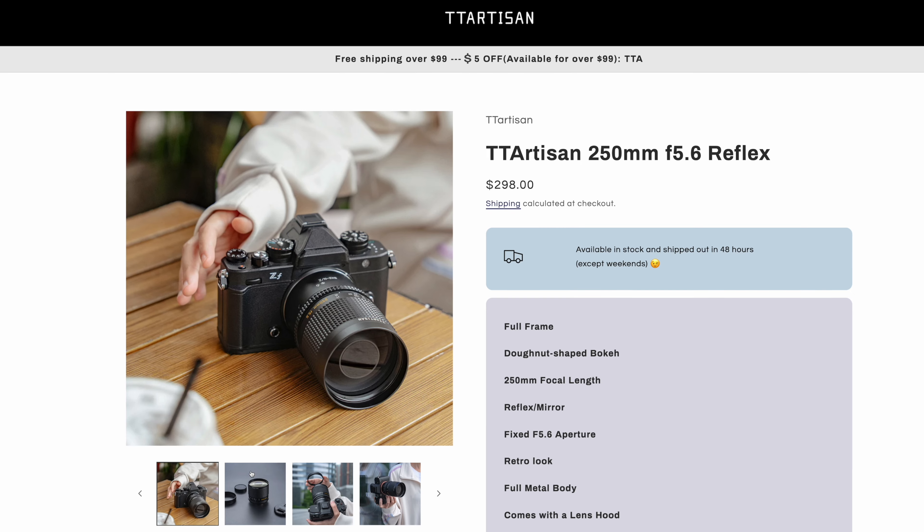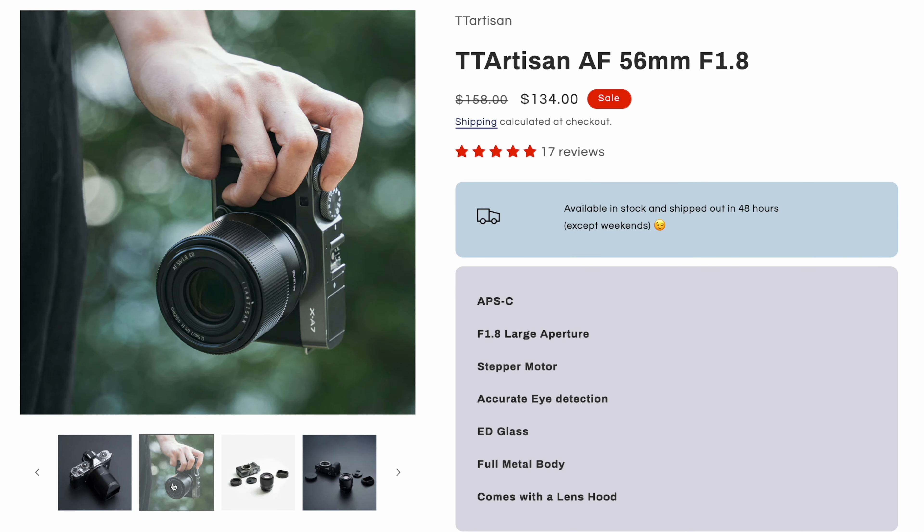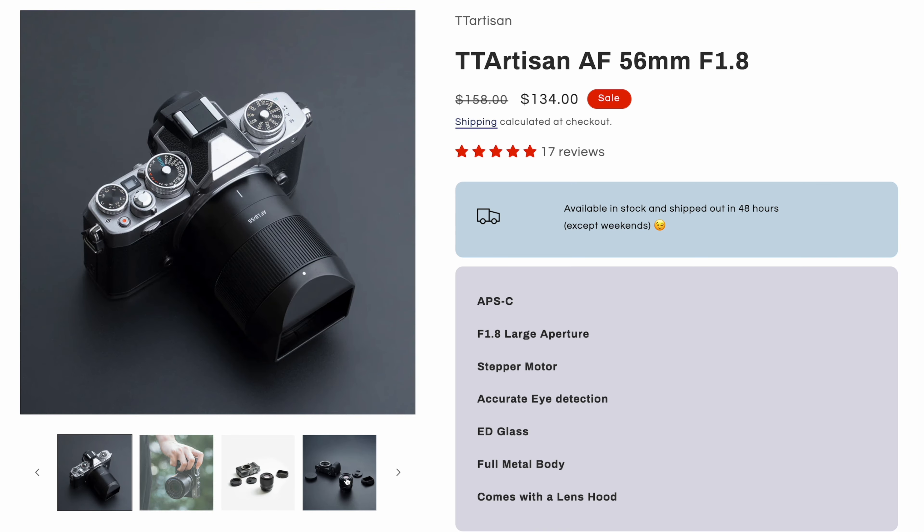Thank you to TT Artisan for providing the lenses for this video. They did not sponsor the video nor did they have any input into its production. I have final edit.